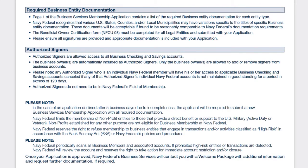On the next section you can see the required business entity documentation. You have to provide a lot of information — from business permits and licenses to financial statements and other information needed to process your application. Navy Fed recognizes that various U.S. states, counties, and local municipalities may have variations specific to the titles of business entity documentation. Just provide what you believe best represents your business, regardless of where you live.